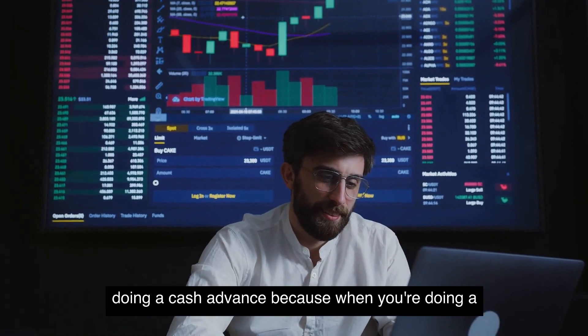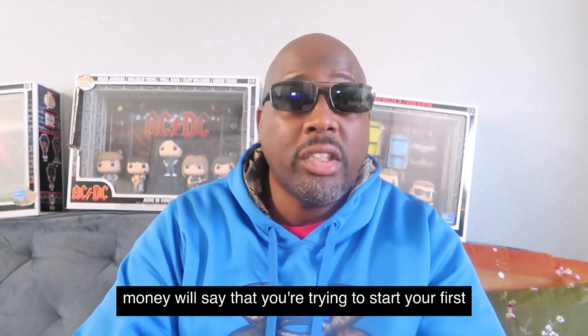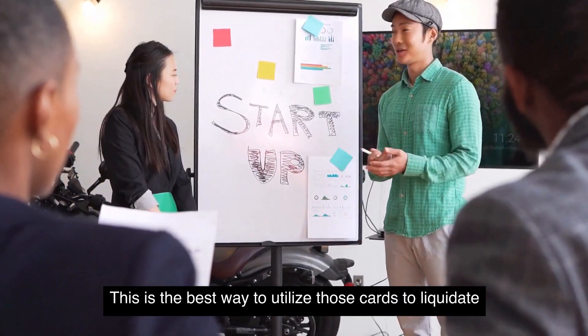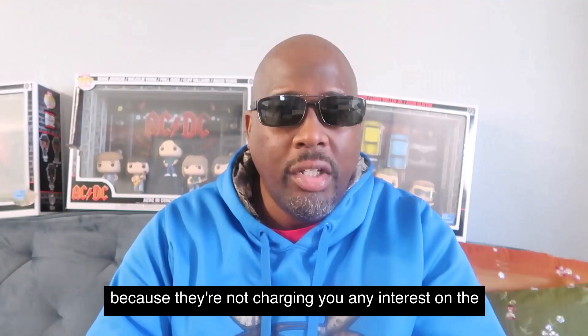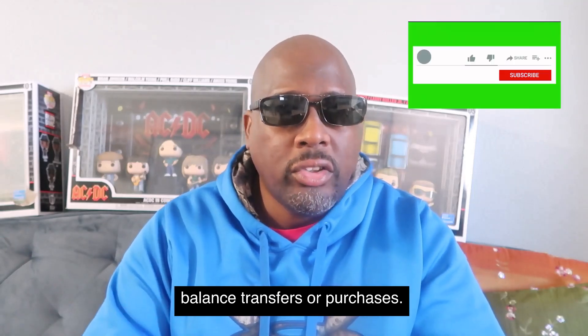When you're doing a cash advance, you're going to end up paying a lot more money. If you're trying to start your first business and need some capital, this is the best way to utilize those cards — liquidating them — because they're not charging you any interest on the balance transfers or purchases.